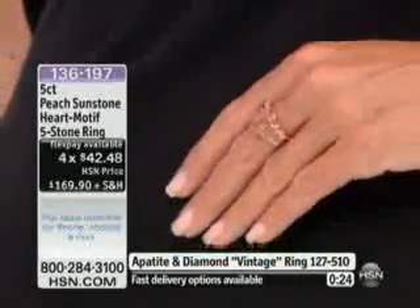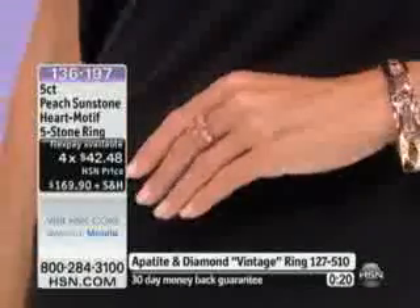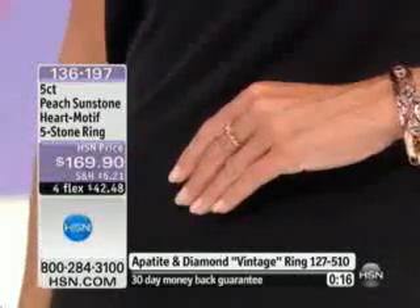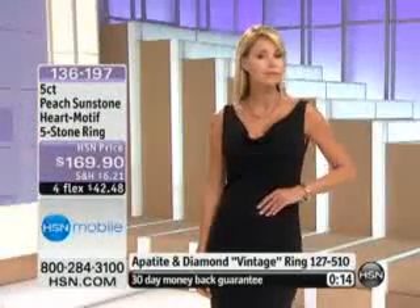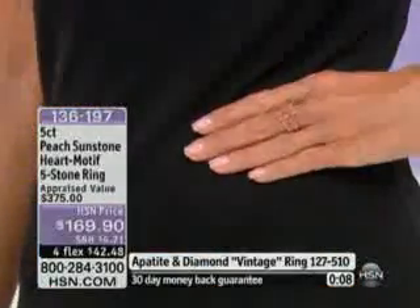We'll give you that information, but gems are rare — the whole concept of this hour. Our next hour is Colombian emeralds, the first show of the year of Colombian emeralds. The whole point being is these are extraordinary, rare, hard-to-find gemstones. If you would like to get the bangle, let's get started.